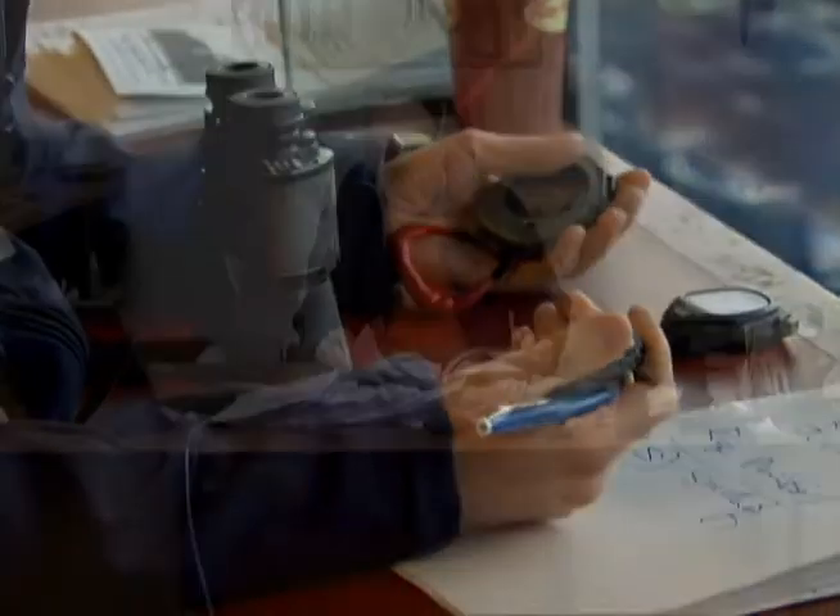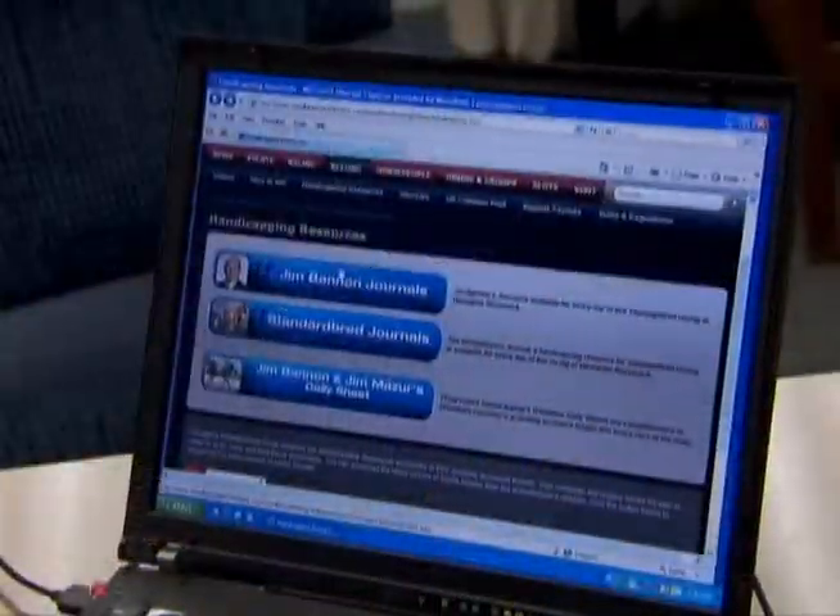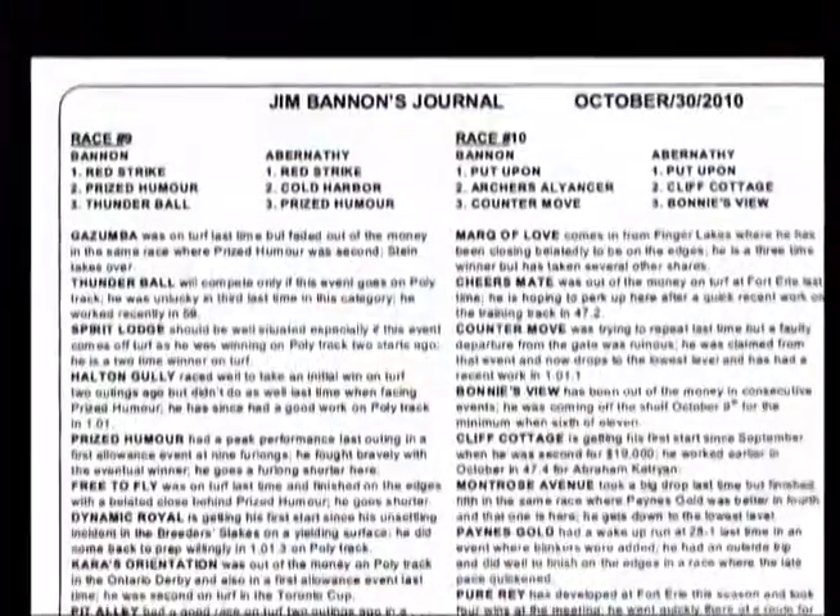So this is a typical morning where essentially we're just wrapping up. We've been originating information, gathering information, compiling information. And now we're going to start our messaging process — it's going to be on the internet, it's going to be in the program, it's going to be delivered live on the simulcast show, on the bet night show. Let's hope that some of this information will get into the hands of the betting public and somebody can make some money with it.